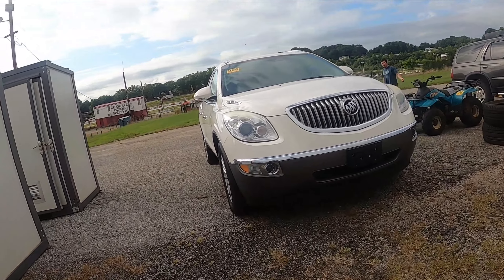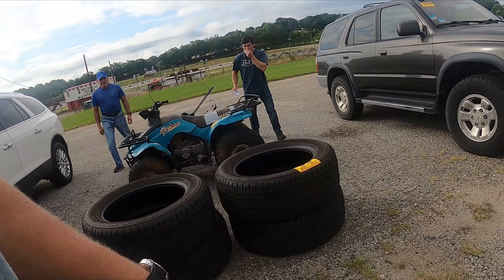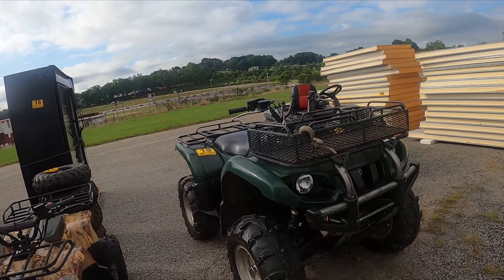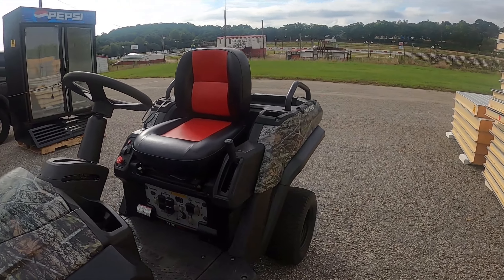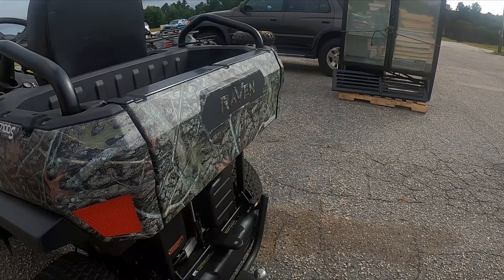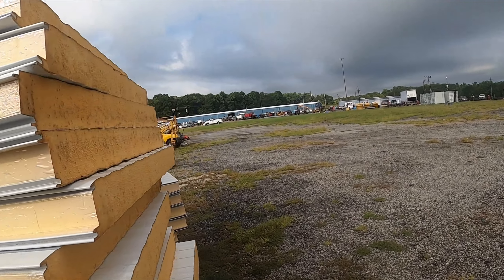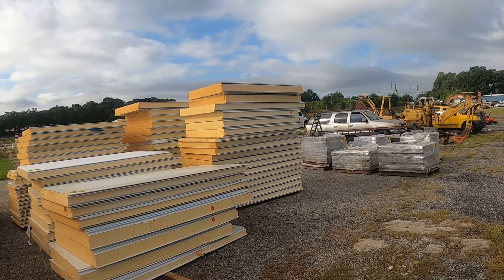We got a Buick — 170,000 miles on it. Got some used Bridgestone Dueler tires, a Yamaha Grizzly, a one-man electric golf cart thingy that's got all kinds of connections — it'll power your house almost. Pepsi cooler. And here's some insulated panels — looks like they're gonna sell some insulated coolers. Now here's what you call a trencher.